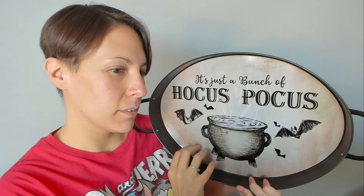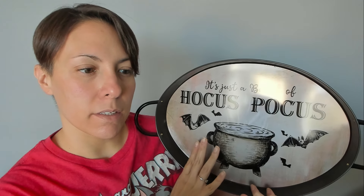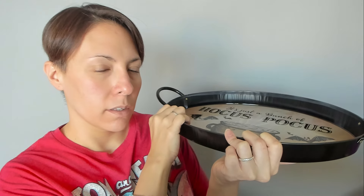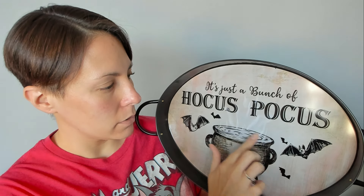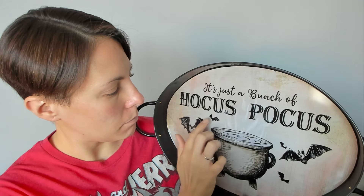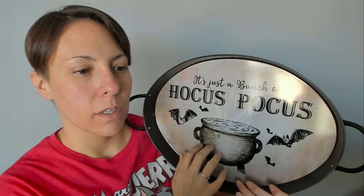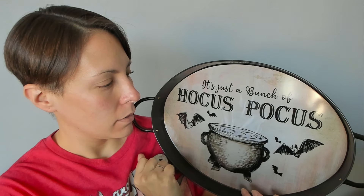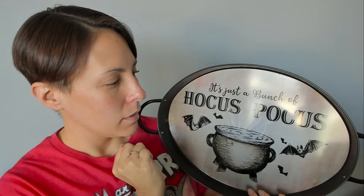And then I got this, which I absolutely love. It is a metal tin — it's just 'Hocus Pocus.' I'm going to have it sitting up like a sign. You can use it as a little tray but I'm not doing that. It's got a cauldron and some bats. I got this from the five-below section so it was five bucks. I just liked it. I don't know what I'm going to put beside it yet.